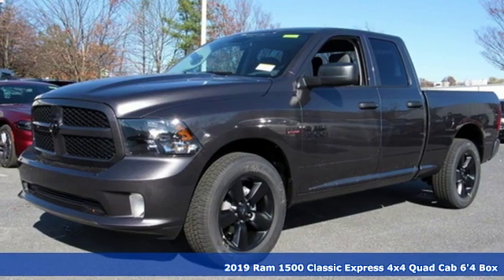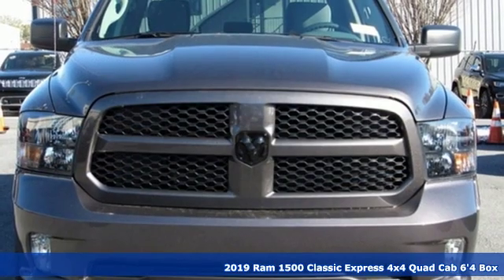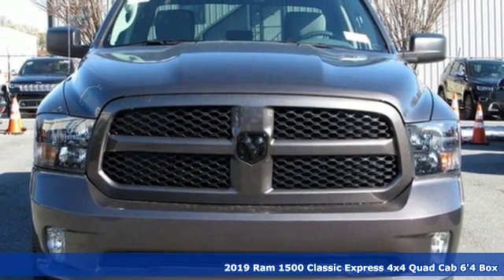Here's a new 2019 1500 Classic. RAM gets the job done. It comes with great features you'll love.